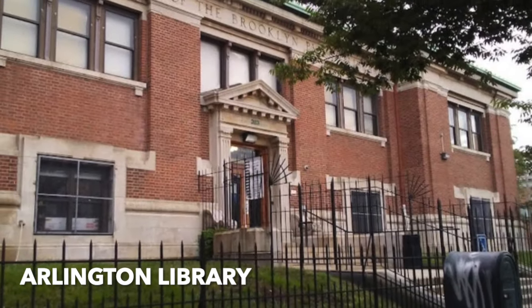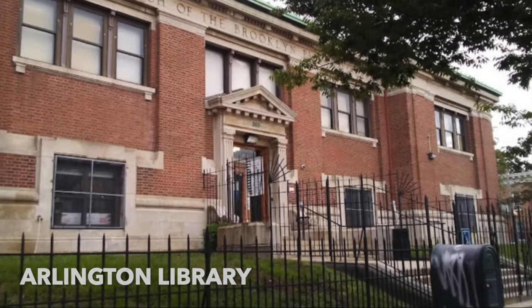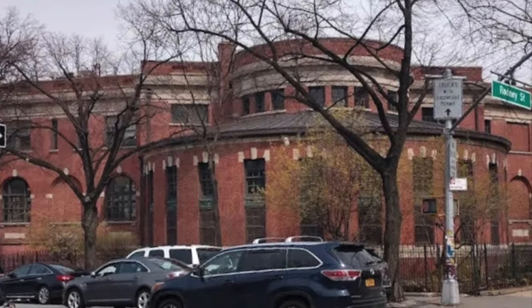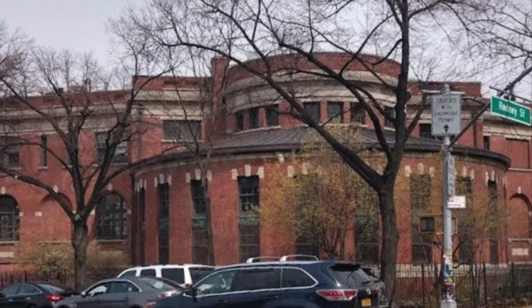Arlington Library by Richard Walker — classic revival style. Richard Walker also did One Wall Street. Williamsburg Library by Richard Walker — this was the first Carnegie Library in Brooklyn, and it's still in service.